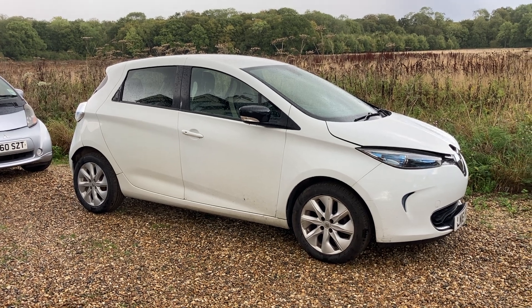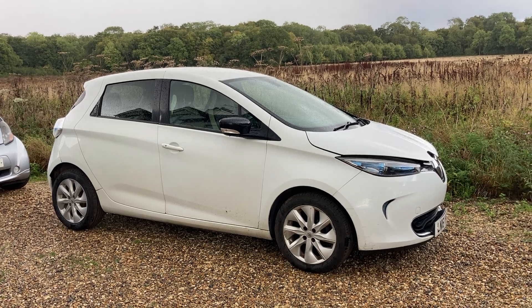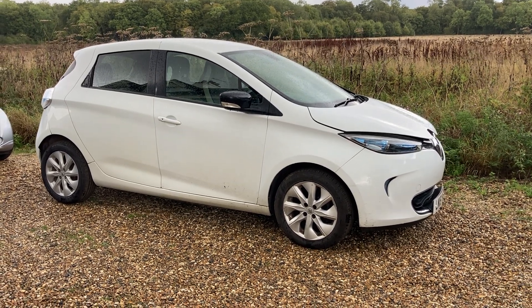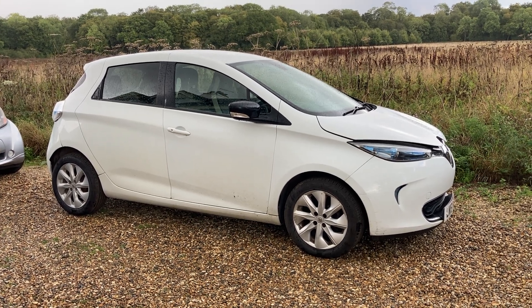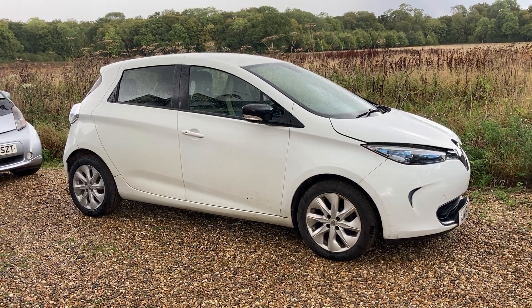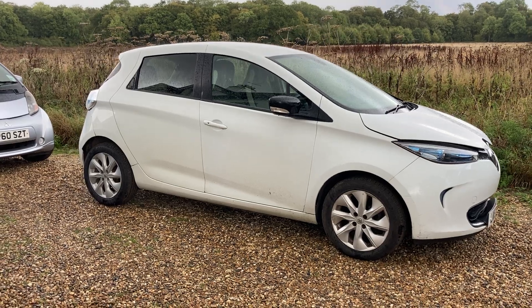So this is a Zoe 22. The Zoe came out in 2013, and up to about mid-2016 they had a 22 kilowatt hour battery. That gives you a range of around 80 miles on a full charge with 22 kilowatt hours.